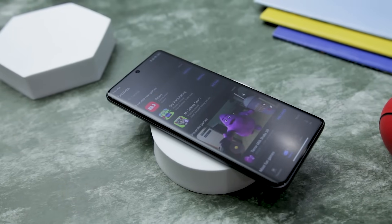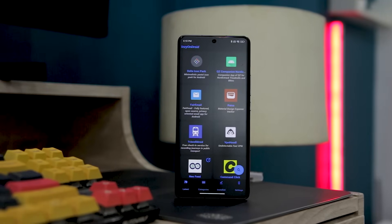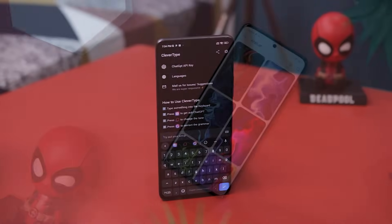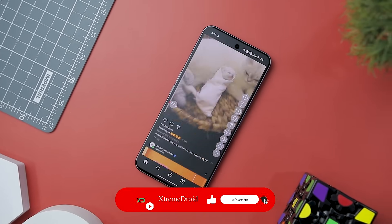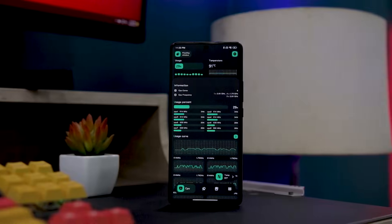The Google Play Store offers a vast selection of applications. You can find plenty of apps that are genuinely useful, but there are many great apps that go unnoticed. The reason for this difficulty lies in the way the Play Store recommends apps. To solve this problem, I have taken the time to create a list of some fantastic unknown Android apps that can greatly enhance your overall Android experience.